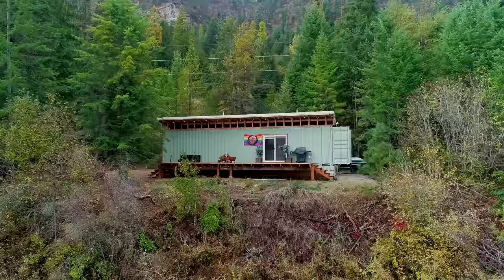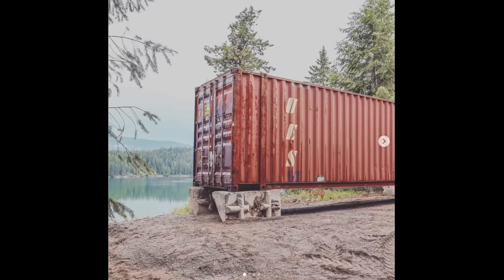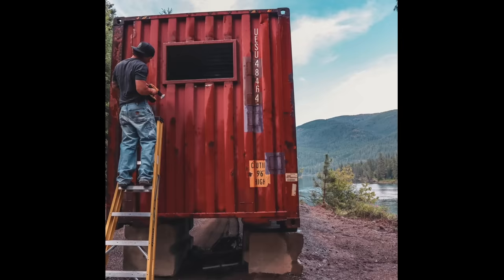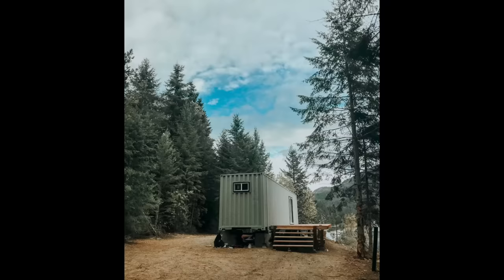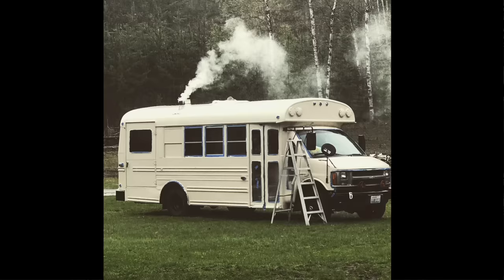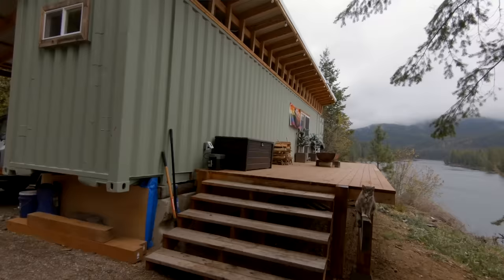I'm Matt and I'm Peyton and this is our 45-foot shipping container home located in Washington State. We moved in April of 2020 and got the container on site in August of 2019, so a little less than a year of build time. We both have jobs, so we were juggling work and building. It cost about $20,000 including furniture, and we used a lot of secondhand stores and reclaimed wood from family.